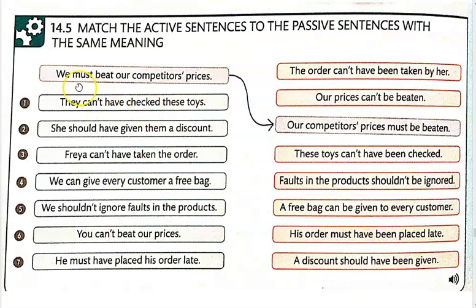Alright, go ahead and we have the example. 'We must beat our competitors' prices.' 'Our competitors' prices must be beaten.' Alright, so you can see that's much more active and this is less so. It's trying to be a little nicer there.